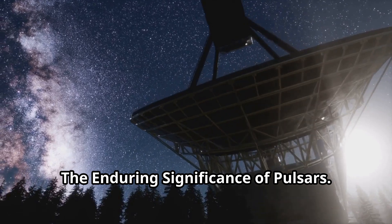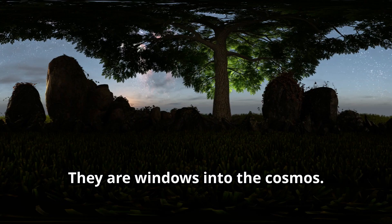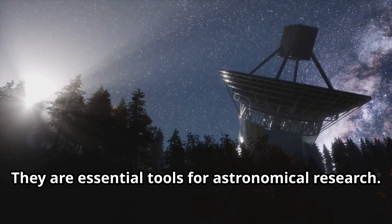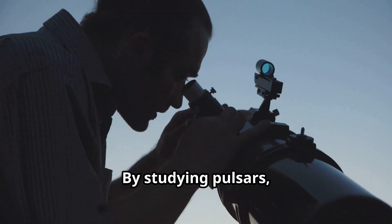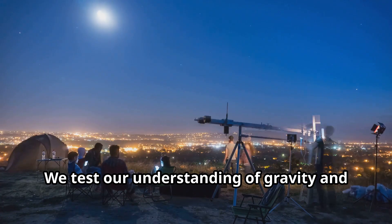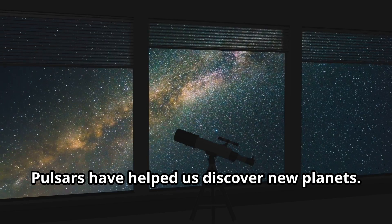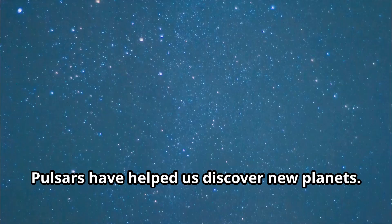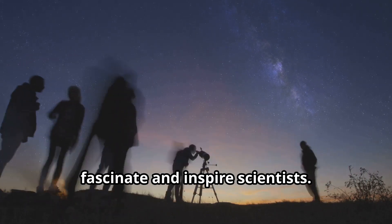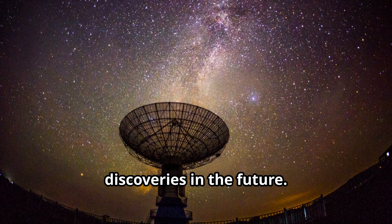The enduring significance of pulsars cannot be overstated. Pulsars are more than just spinning stars — they are windows into the cosmos, providing valuable information about the universe we live in and serving as essential tools for astronomical research. By studying pulsars, we learn about extreme physics, test our understanding of gravity and the nature of matter, and can even use them to search for gravitational waves. They have helped us discover new planets and may even hold the key to understanding dark matter. As we continue to study pulsars, we can expect even more exciting discoveries in the future.